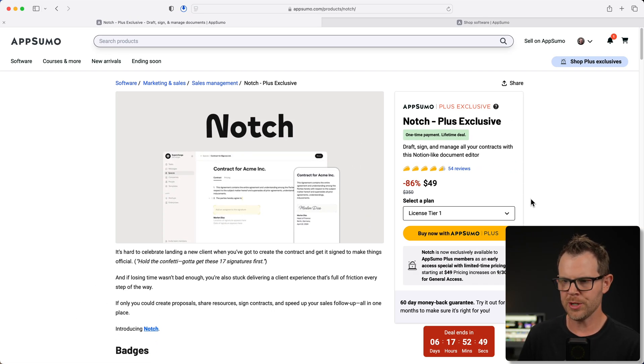This is the AppSumo deal page. I've got a link to this in the description. This video is not sponsored, so if you want to help support the channel, you can go ahead and click on that. I'm going to be exploring this deal page at the end of the video after we already check out the tool, so let's just head right over to the tool and we'll go through everything there.